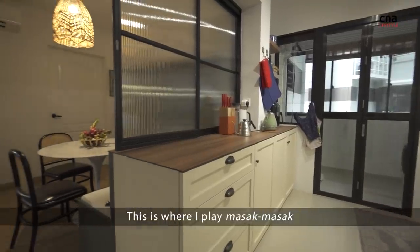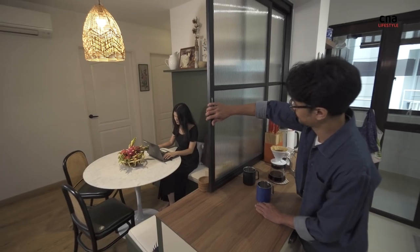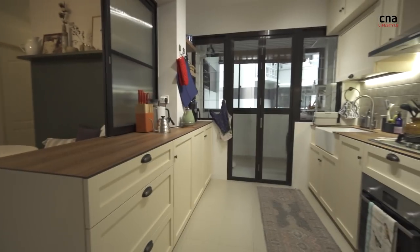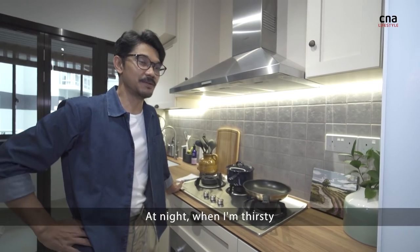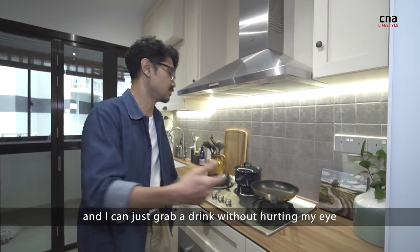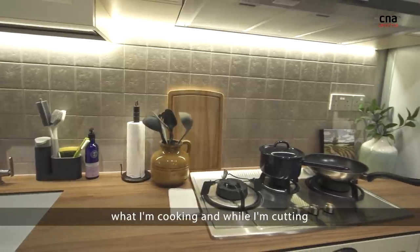This is where I play Masak Masak — or you could say I play chef or baker here. There's this magnificent under-cabinet light. At night, when I'm thirsty, I can just come over without having to switch the main lights on, and I can just grab a drink. It functions really well because I can see clearly what I'm cooking or what I'm cutting.